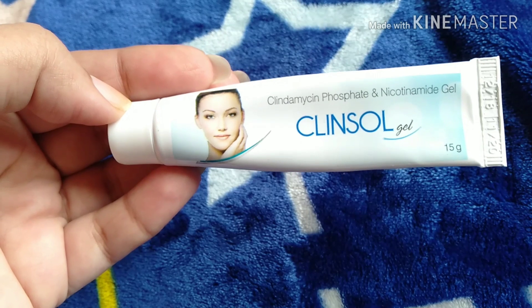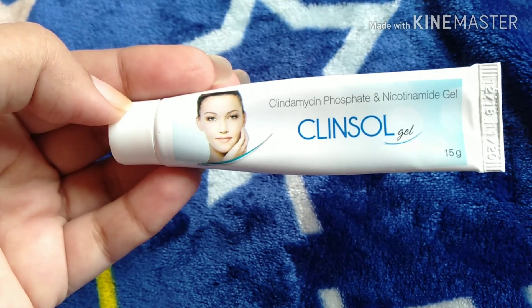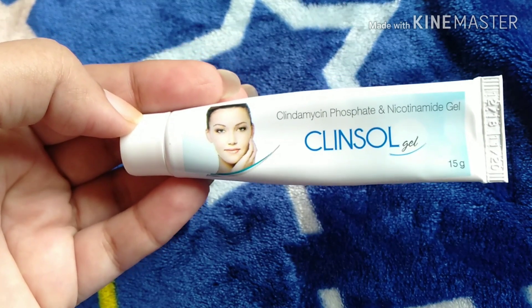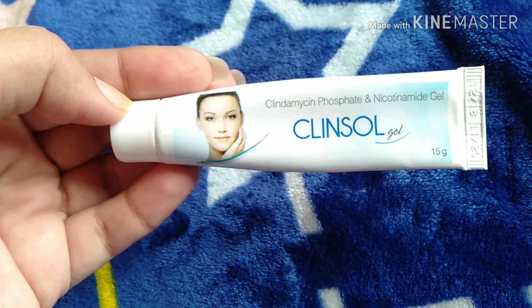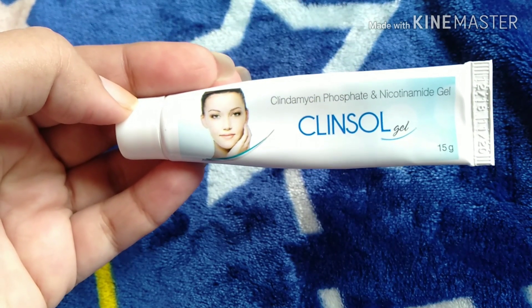Use a mild face wash — I have already reviewed one. It helps remove dark spots as well. If you haven't seen that review, I will mention it in the description box or the I-button. It is very helpful and very affordable — you will also find it on Purple.com.